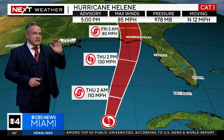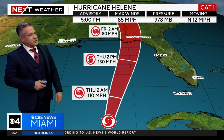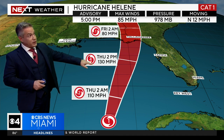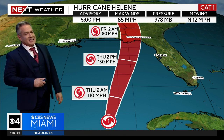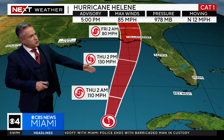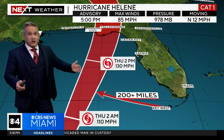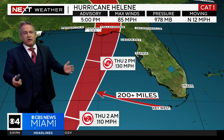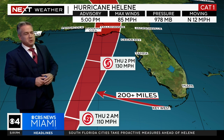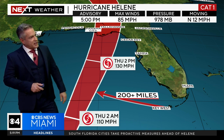This is why we always say prepare for a category higher. We were talking about perhaps a Cat 2 or 3, but now the National Hurricane Center — that's the breaking news at 5 o'clock — has a Category 4 approaching the Florida Big Bend by Thursday night, with 130 mile-an-hour winds. A serious storm. Could it get stronger? Could it get a little weaker? Both are in play, but we plan for the worst because rapid intensification is very difficult to forecast.